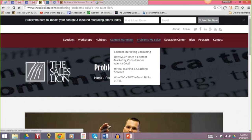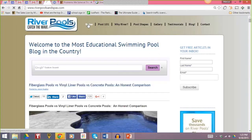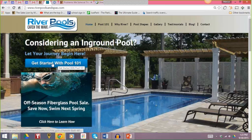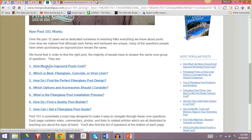Some of our highest pages in terms of views and conversions — other than the ones we've talked about — are pages like 'How much does a content marketing consultant or agency cost?' We address it, we talk about the industry, and then we talk about what we charge as a company. We do the exact same thing with our River Pools site. On the homepage, if you want to know how much a pool is, it's very simple to find out. As soon as somebody gets started with Pool 101, the first question they read is: 'How much do in-ground pools cost?' and it goes into quite a bit of detail.